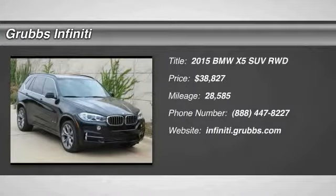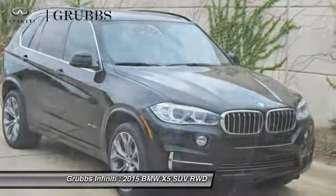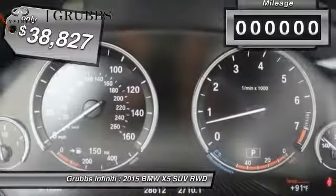Stop by and take a look at the 2015 X5. The BMW X5 is an award-winning performance, space and efficiency vehicle and is priced below $40,000.